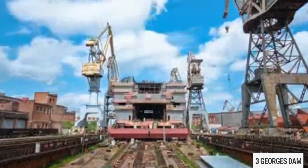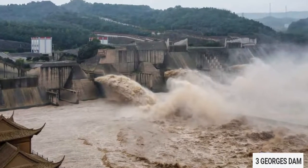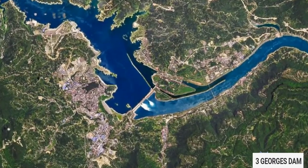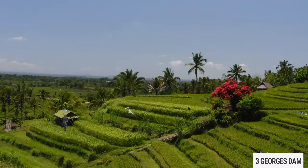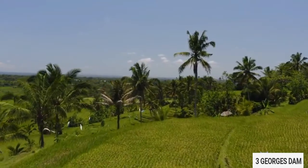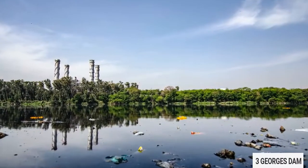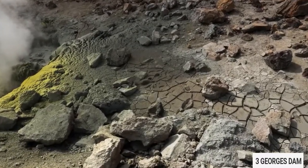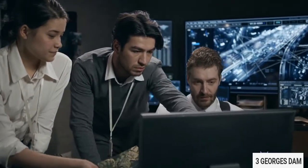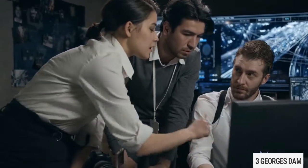Criticism of the Three Gorges Dam project began as soon as the plans were proposed and continued through its construction. Key problems included the danger of dam collapse, the displacement of 1.3 million people living in more than 1,500 cities, towns, and villages along the river, and the destruction of magnificent scenery and countless rare architectural and archaeological sites. There were also fears — some of which were borne out — that human and industrial waste from the cities would pollute the reservoir, and even that the huge amount of water impounded could trigger earthquakes and landslides. Some Chinese and foreign engineers argued that a number of smaller, far cheaper, and less problematic dams on the Yangtze tributaries could generate as much power as the Three Gorges Dam and control flooding equally well.